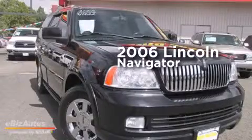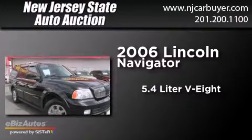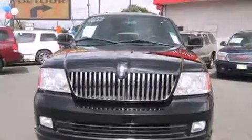This is a 2006 Lincoln Navigator. It features a 5.4 liter 8-cylinder engine, a 6-speed automatic transmission, and all-wheel drive.